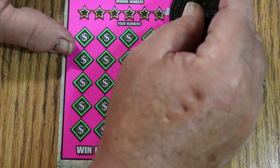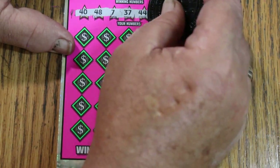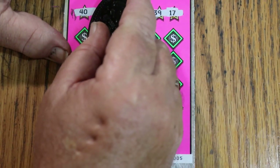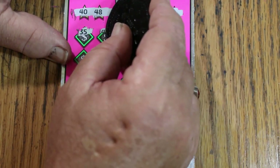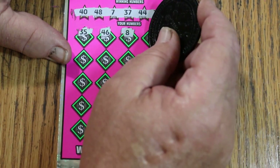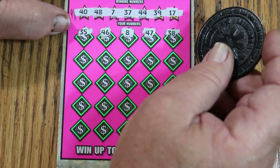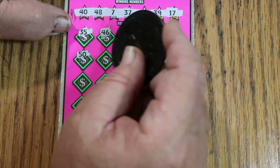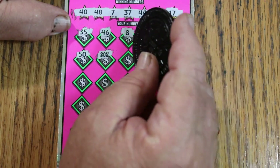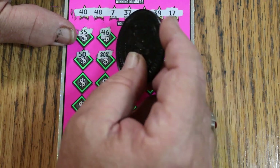Ticket 005 now. Numbers: 40, 48, 7, 37, 44, 39, 17. Let's see if we go back to back. Then 35, 45, 46, number 8, 47, and 38. The big 50 — and a 20 times symbol back to back! So we know we've got at least $70 back on this session, but who knows what's under that multiplier.